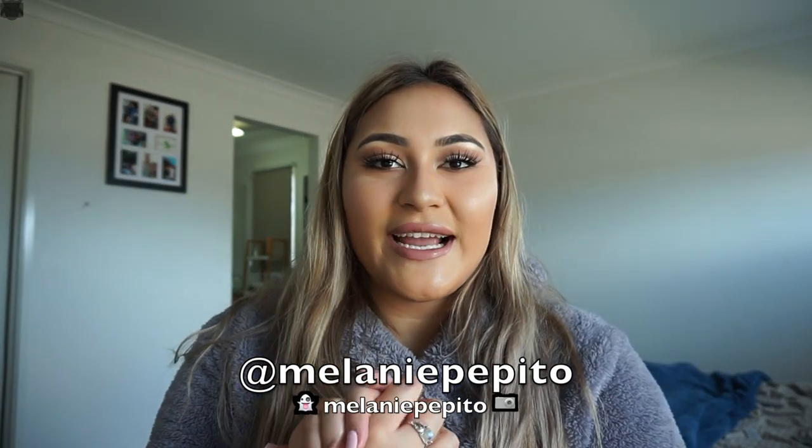Hey guys, welcome back to my channel! Today I'm doing this look — it's kind of like a nudie cut crease. I do apologize for the lighting for the rest of the video; I forgot my light, I left it in Ballarat at my parents' place, so I'm just relying on natural lighting. Sorry if it looks a little bit rough — hopefully the sun's got my back today.